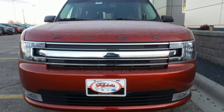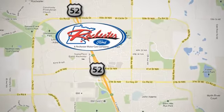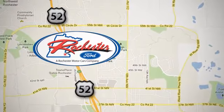See you today. Experience the difference at Rochester Ford. We're conveniently located between 41st Street and 55th Street NW on Highway 52 in Rochester, Minnesota.